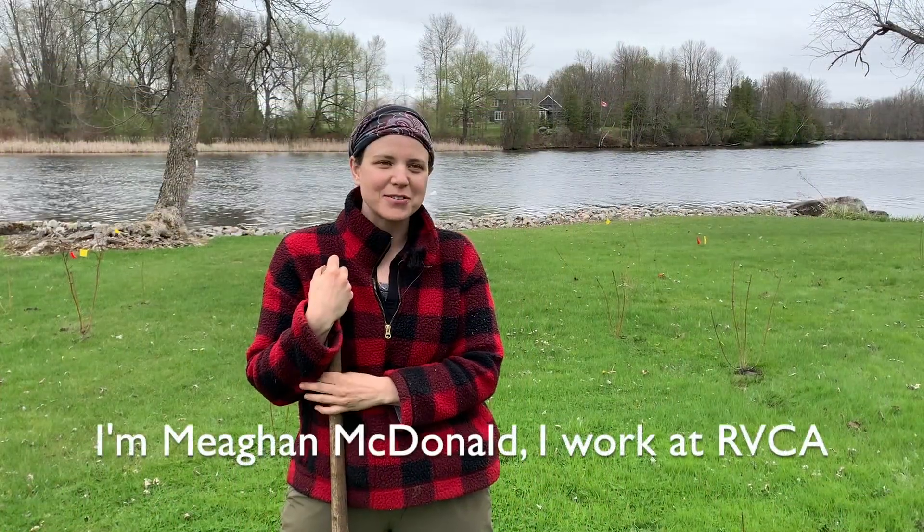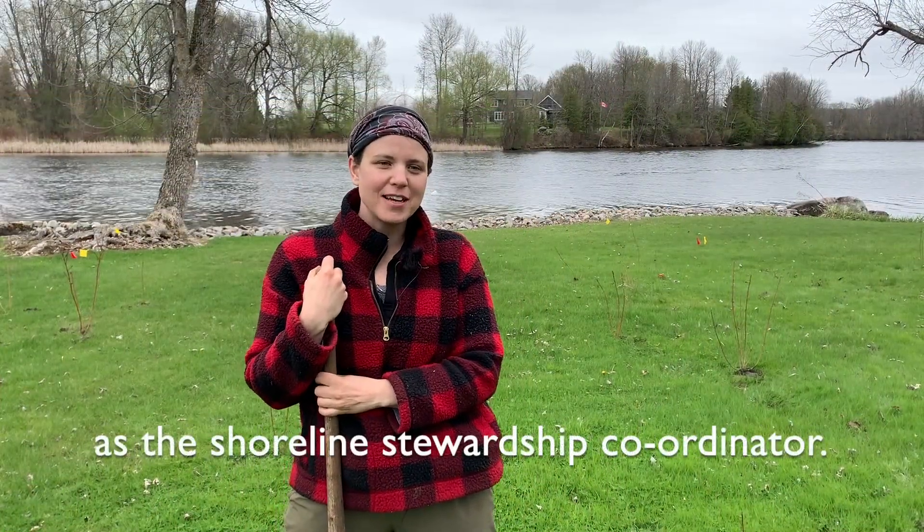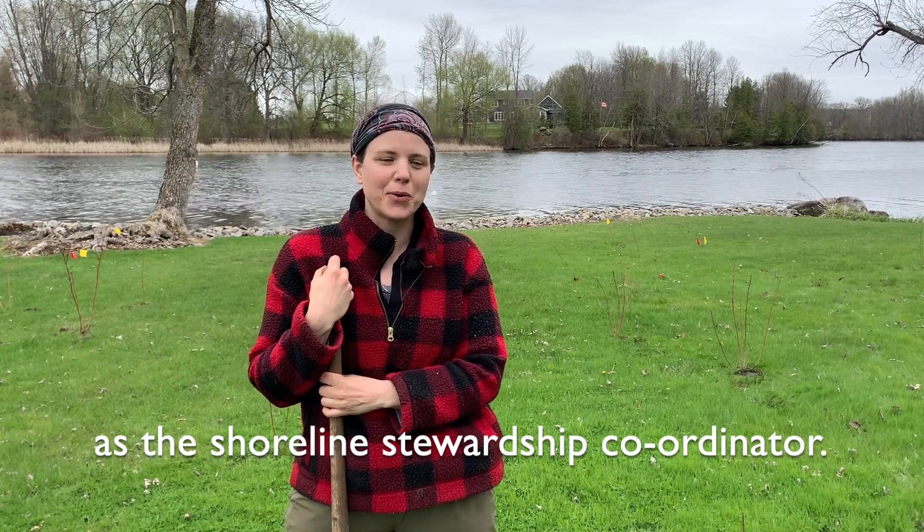I'm Megan McDonald. I work at Rideau Valley Conservation Authority as the shoreline stewardship coordinator.